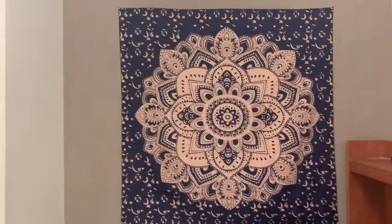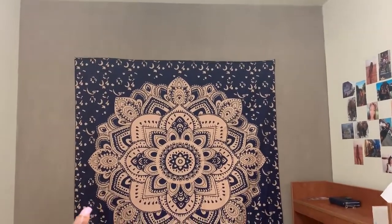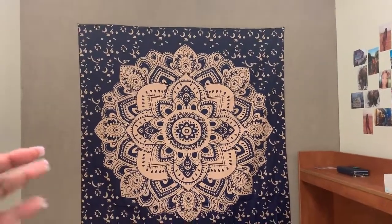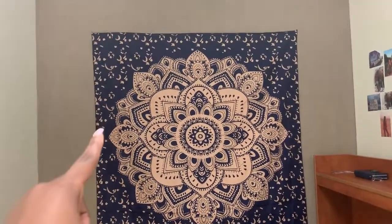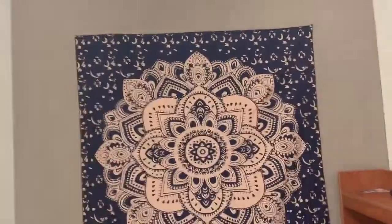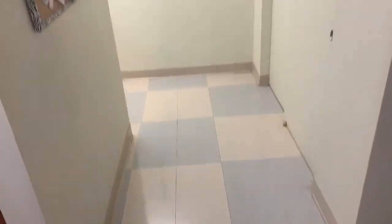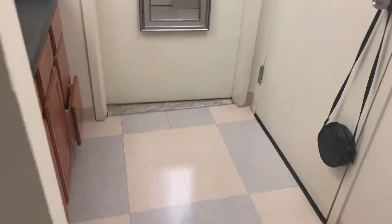I'm thinking about getting warm white lights over there, but if you think I should have a different color, comment down below what color you think I should hang above my tapestry — it just looks so dark at night over here. I also need to get an area rug for my room because it looks so empty over here, so I'm going to get one that rolls down there, and another rug to put right here too.